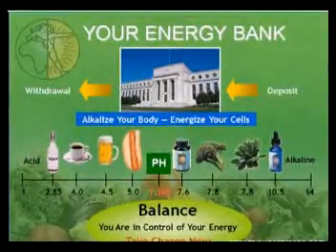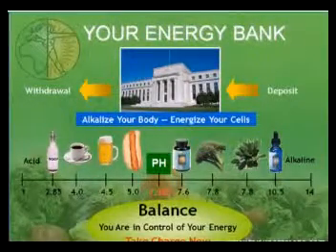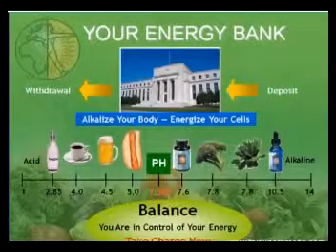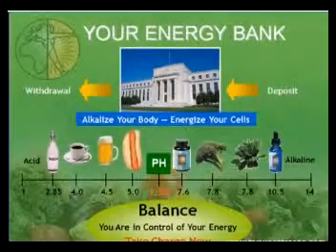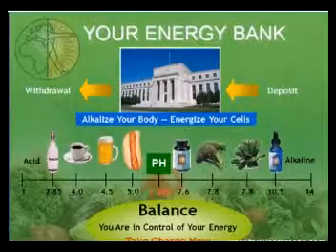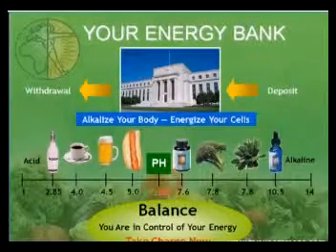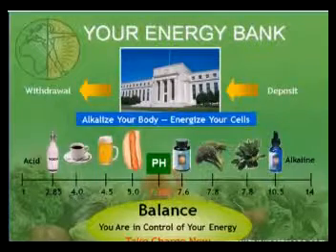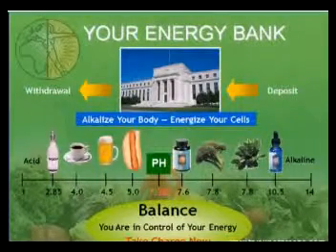Hello friends and welcome to this video about the pH scale and you. One of the best ways I can show you the benefits of alkalizing is through this energy bank. The key thing here is just to become aware, because this may be new information to you. If you can become aware, you'll be taking a huge step in taking back control of your health.